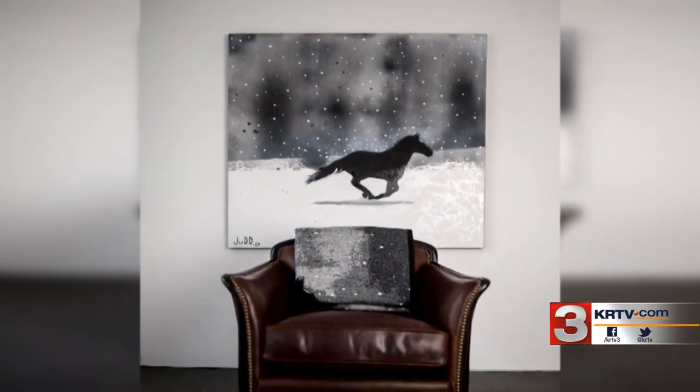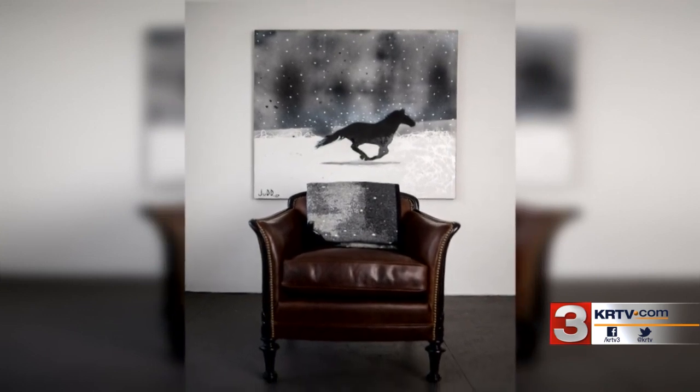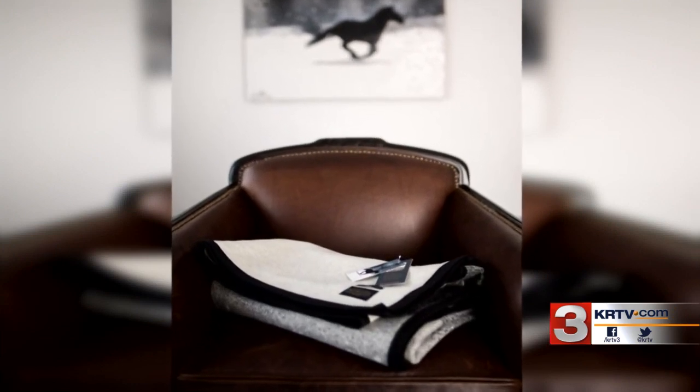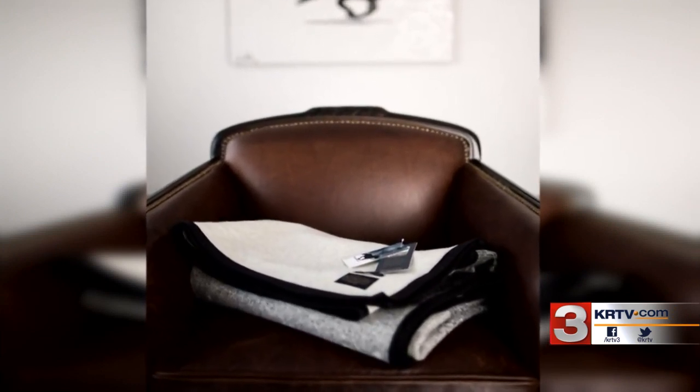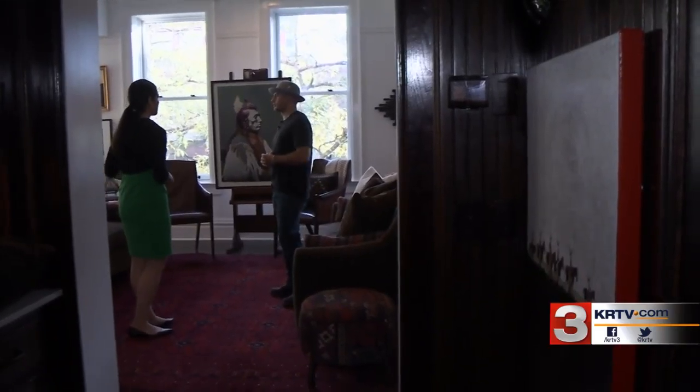But the dream almost came crashing down when he realized he had donated the painting to a local organization and didn't have the high-definition photo Pendleton needed to create the blankets. But through some luck, it all worked out and he tracked down the painting. As he put it, he gave something away and in a way it really came back.